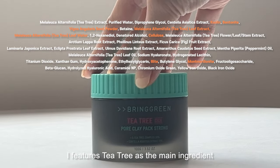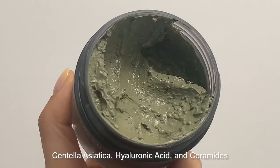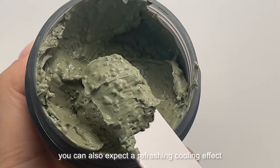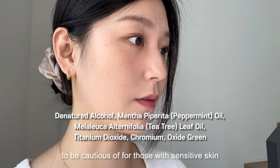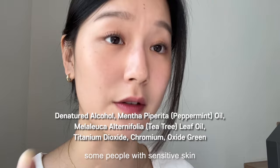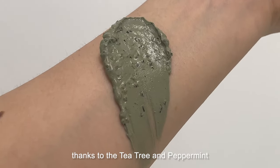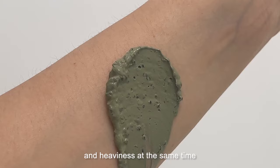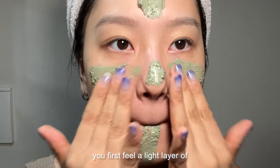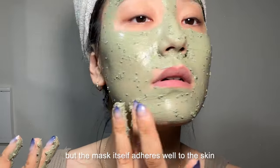The Bringgreen product contains a total of 39 ingredients. It features tea tree as the main ingredient, along with kaolin and ladybell root extract, which help cleanse the pores. The product also includes centella asiatica, hyaluronic acid, and ceramides, which are excellent for moisturizing and soothing the skin. Due to the tea tree ingredient, you can also expect a refreshing cooling effect. There are four ingredients to be cautious of for those with sensitive skin — although peppermint and tea tree are natural oils, some people with sensitive skin may need to be cautious with these. It has a refreshing and pleasant minty scent. The texture feels like a mix of lightness and heaviness, with large red bean granules giving it a raw, natural texture.